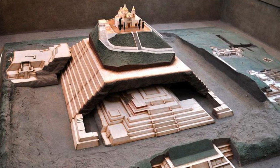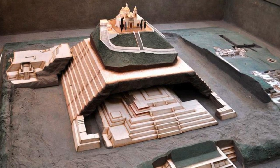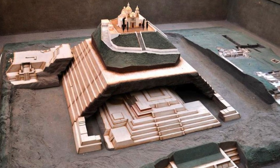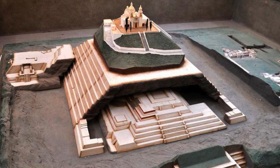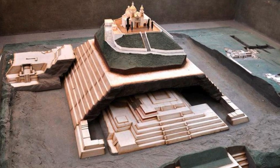This had two beneficial results. On the one hand, a major monument was achieved with considerable savings in the investment of materials. At the same time, when covering the previous building with the new one, it appropriated the sacredness of the old construction, but also hid it forever and replaced it with the one that expressed the will of the current ruler.